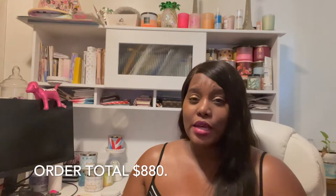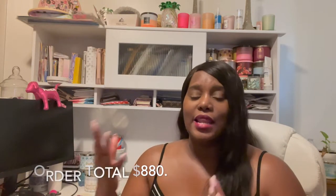Bond Number Nine has a refill event for their perfumes twice a year and I participate every single time. Basically how it works: you have to buy two full-size 100 milliliter bottles and you get a 100 milliliter bottle refill for free. That's a really good deal because Bond Number Nine is not cheap — these bottles are $400 or $440, so my order total was $880 for the two full sizes and then I got one free.